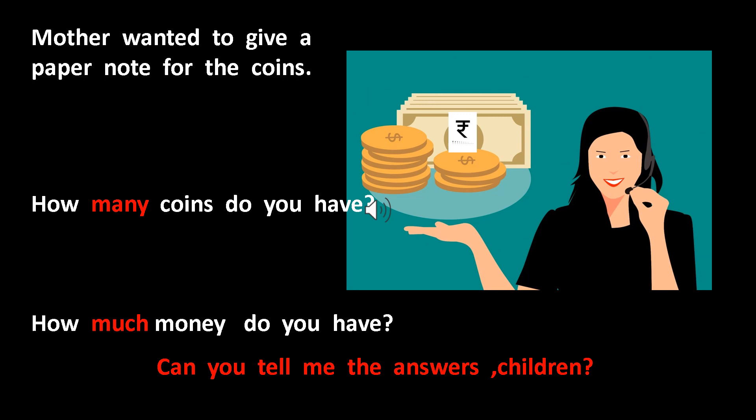Mother wanted to give Meera a paper note in exchange for her coins. She asked Meera, 'How many coins do you have?' Meera answered, 'I have ten one rupee coins.' Then Mother asked, 'How much money does that make?' Meera did not know. Can you tell me, children, how much money Meera had?